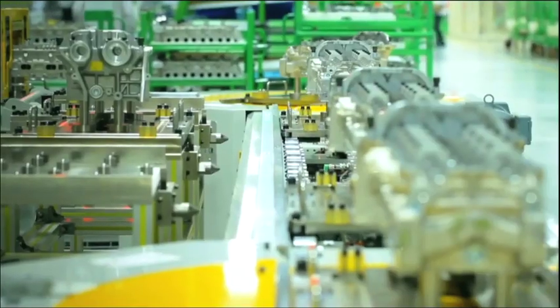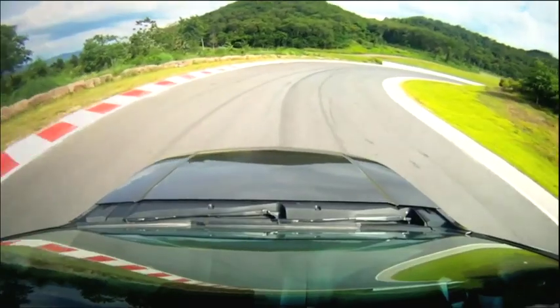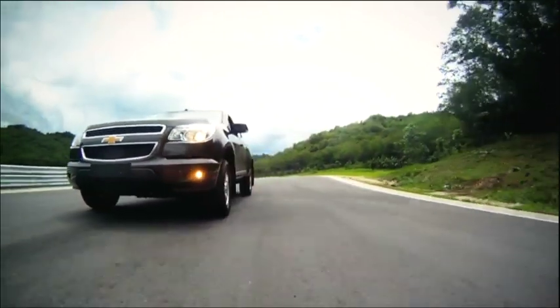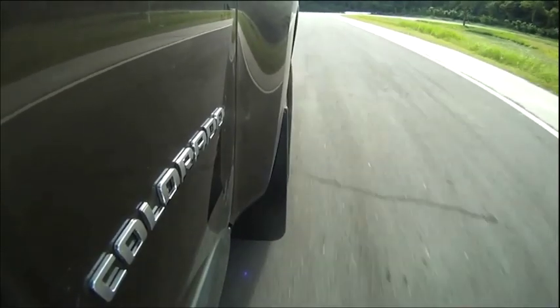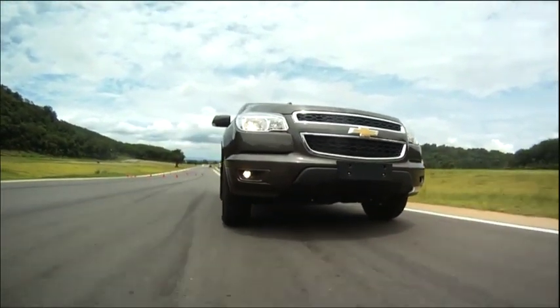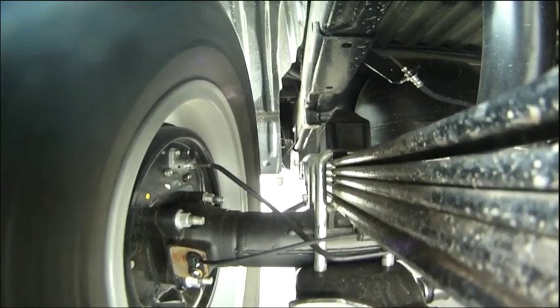We actually did validation more outside of the U.S. than in Brazil. In fact, this engine was validated in extreme conditions around the world — extreme mountain ranges, very cold temperatures, very warm temperatures. I wish I was one of the validation drivers because we really did take this engine to remote regions of the world to test its durability.